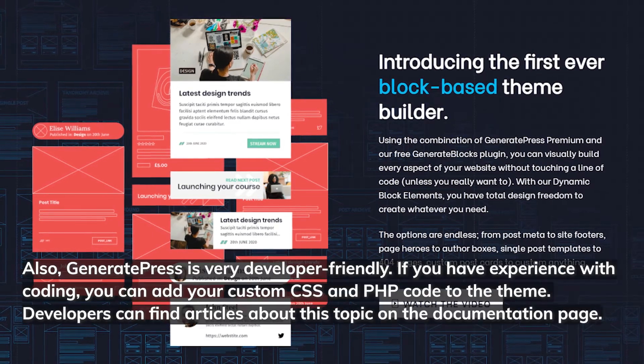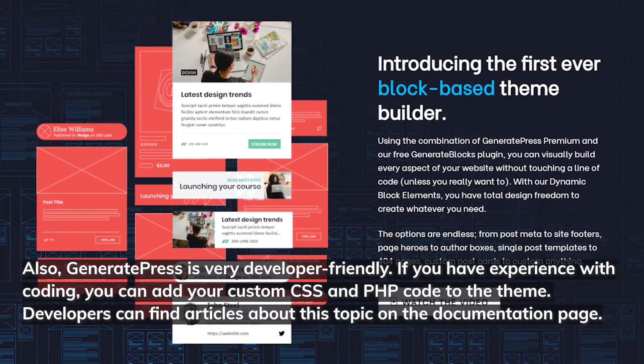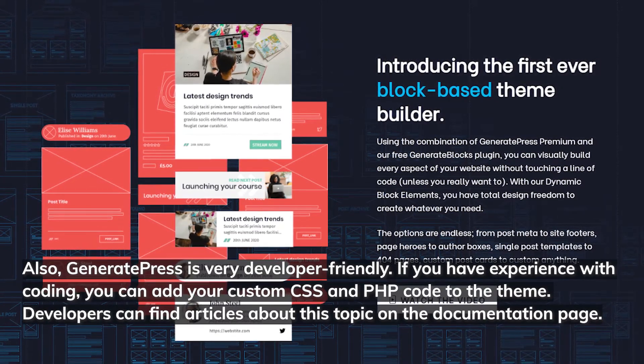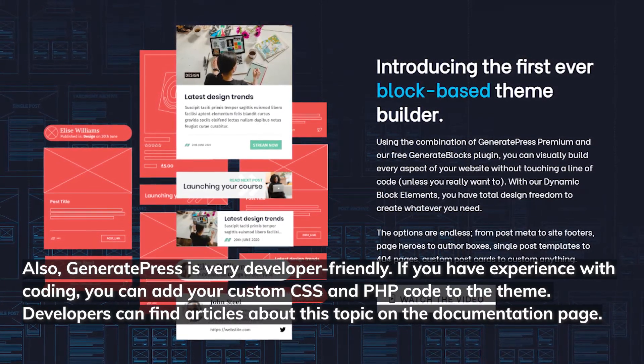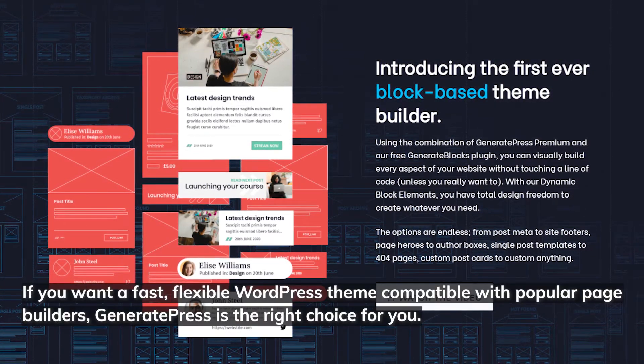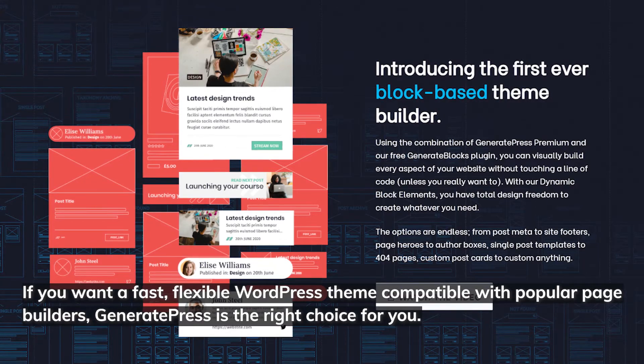GeneratePress is also very developer-friendly. If you have experience with coding, you can add your custom CSS and PHP code to the theme. Developers can find articles about this topic on the documentation page. If you want a fast, flexible WordPress theme compatible with popular page builders, GeneratePress is the right choice for you.